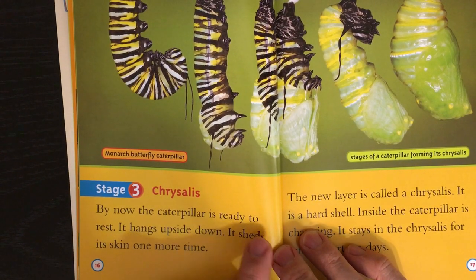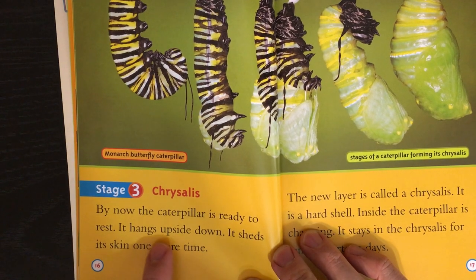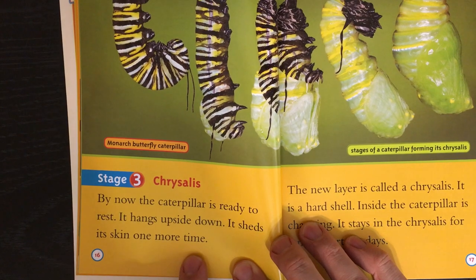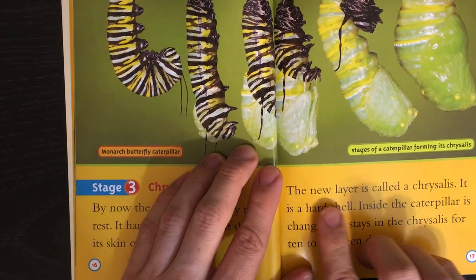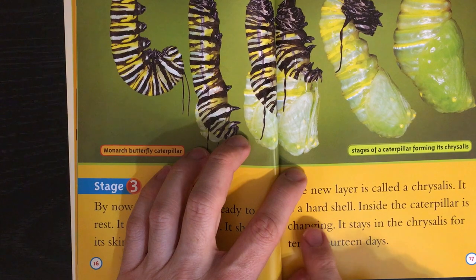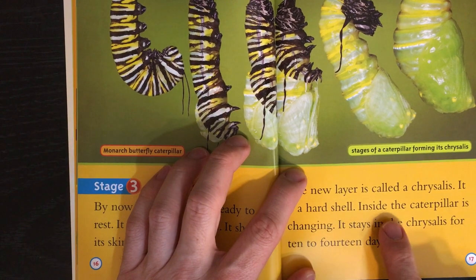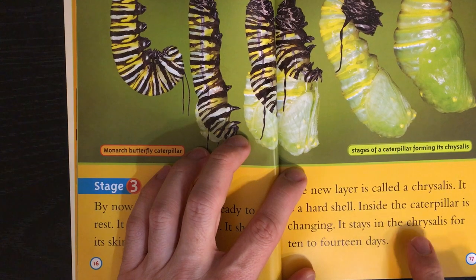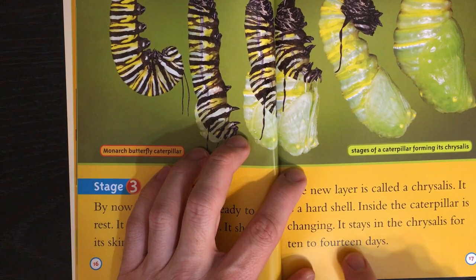Stage 3: The caterpillar is ready to rest. It hangs upside down and sheds its skin one more time. The new layer is called a chrysalis. It is a hard shell. Inside, the caterpillar is changing. It stays in the chrysalis for 10 to 14 days.